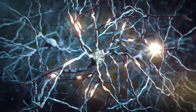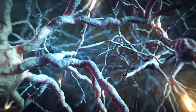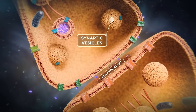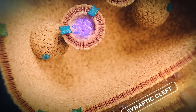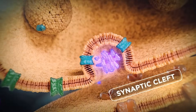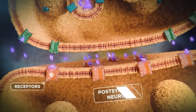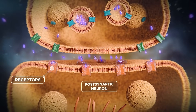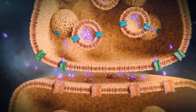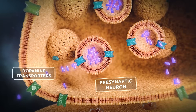Dopamine signaling within the dorsal striatum plays a critical role in the control of movements. When a presynaptic dopaminergic neuron receives a signal, synaptic vesicles fuse with the neuron membrane to release dopamine into the synaptic cleft. The dopamine diffuses within the synaptic cleft to bind to its receptors on the postsynaptic neuron membrane, thereby transmitting a signal.